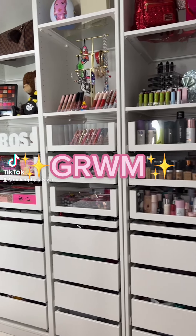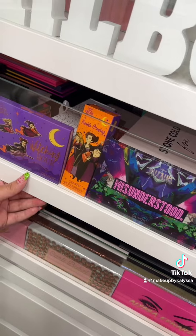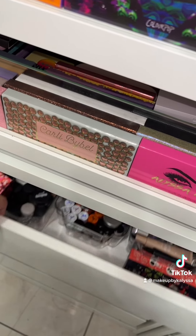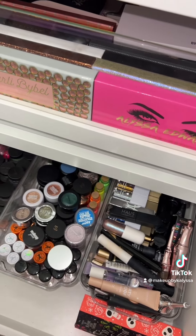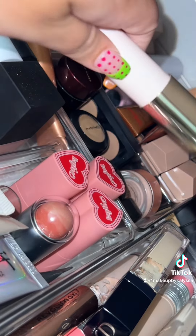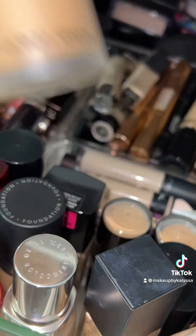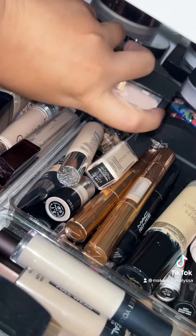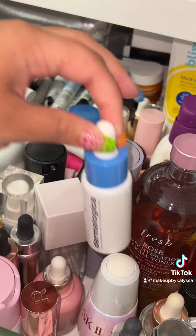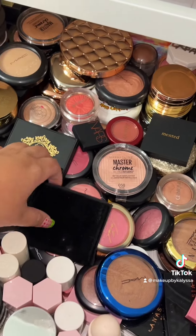We're going to be doing a get ready with me today. Starting off by taking out all the products I need for this full face. I'm using the Colourpop collection and Morphe — all my favorites. You could say this is my go-to routine. I've been using all of these products for two months straight and I am obsessed. If you guys want an in-depth look at my makeup collection, let me know.